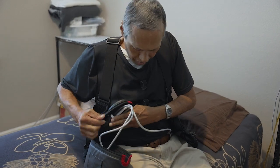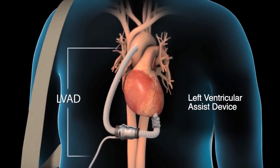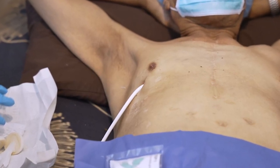They gave me an LVAD. In the LVAD world, the pump is used to help a heart that is failing — one that can no longer pump an adequate amount of blood supply to the rest of the body. The pump itself is implanted directly into the left ventricle.